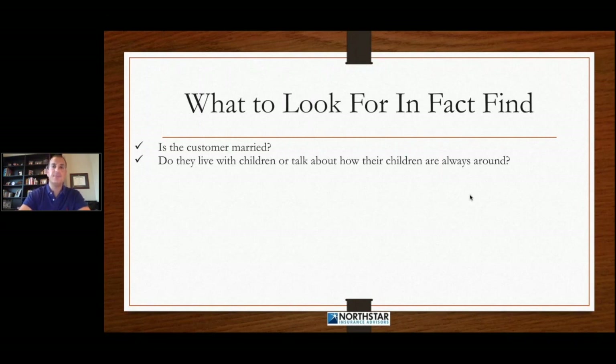We need to find out if our customers live with their children or talk about how their children are always around. How old are their children? Do they live with their children? Are they around their children a lot? Do their children help them do a lot of things? Because if that's the case, chances are we may get a concern about needing to talk this over with their children or their wife or husband.